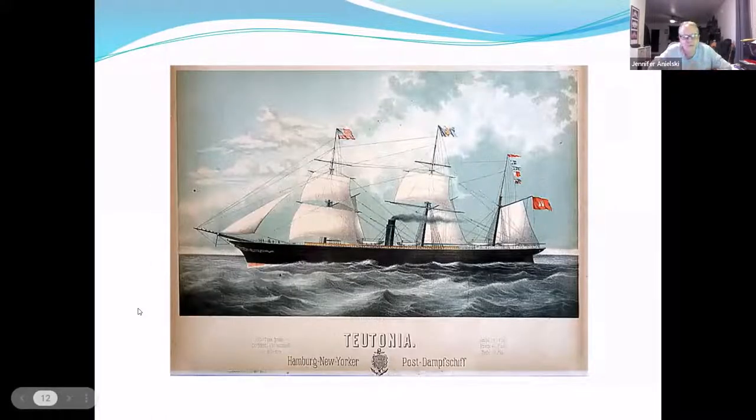Moving to 1855 — this is one of my favorite time periods because you have both sail and steam. This is the Teutonia, built in 1855. In the 1840s, Cunard started building some of the first steam-sail ships. The Britannia crossed in about 14 days — going directly from about two months down to 14 days. By the 1850s, steamships were making regular crossings and most were only taking two weeks to go across.